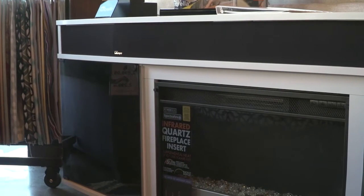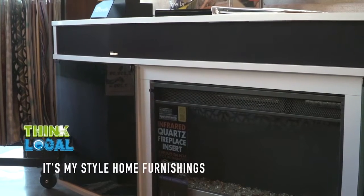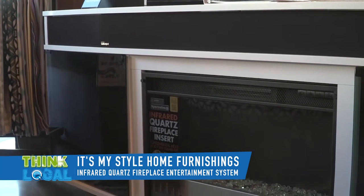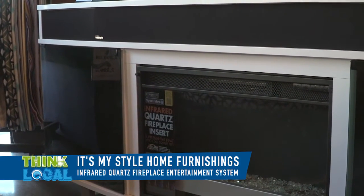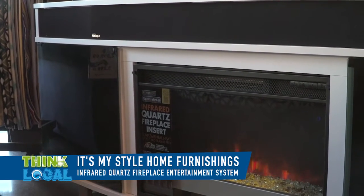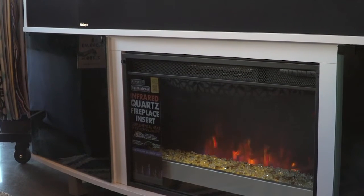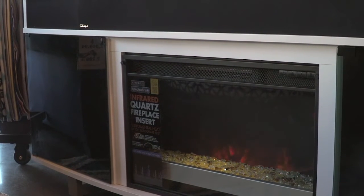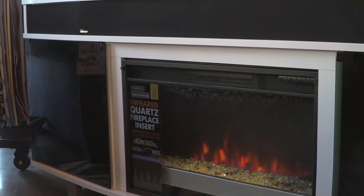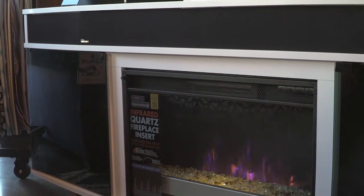This right here is another featured entertainment center that we run. It's available in black, white, and a wood tone. It's an infrared quartz fireplace. And when you turn it on, you have beautiful colors that you can choose from. It also has timers on it and different levels of dimming. And you have a fireplace option as well as different colors as well.